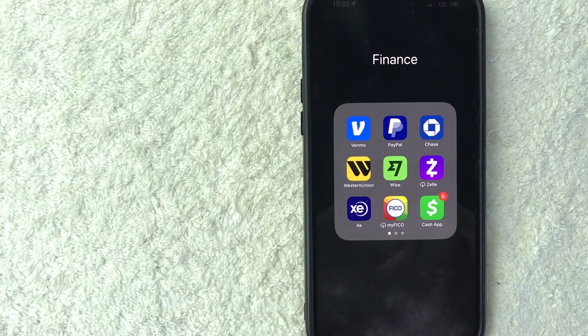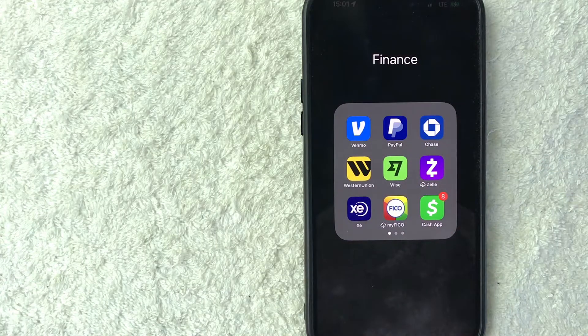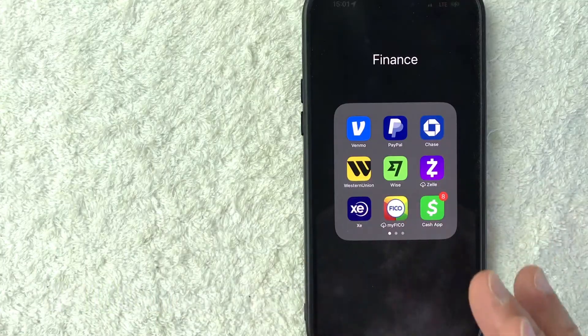Hey, welcome back, guys. So today on this video, we are talking about PayPal and Bitcoin. More specifically, I'm going to quickly answer a question I keep getting a lot on one of my other videos, and that is: how do you send Bitcoin from PayPal to another wallet? So let's go ahead and talk about this.